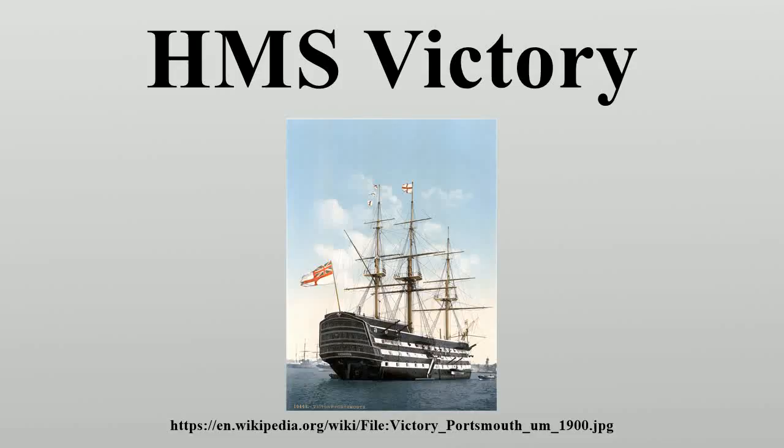HMS Victory is a 104-gun first-rate ship of the line of the Royal Navy, ordered in 1758, laid down in 1759, and launched in 1765.